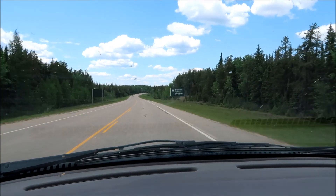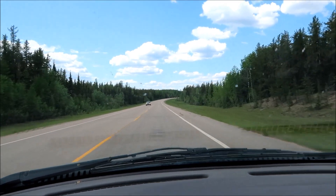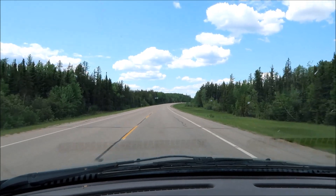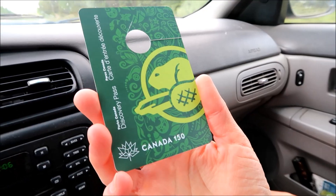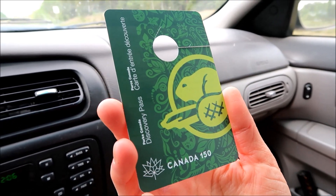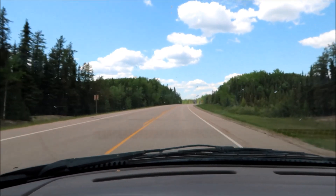Here we are, we're pulling into Prince Albert National Park. We're really excited — we're going to look for some hiking trails and have some fun. Also, it's Canada's 150th birthday this year, so it's a free pass to all the national parks. I ordered mine online and there it is — our ticket into any national park in Canada.